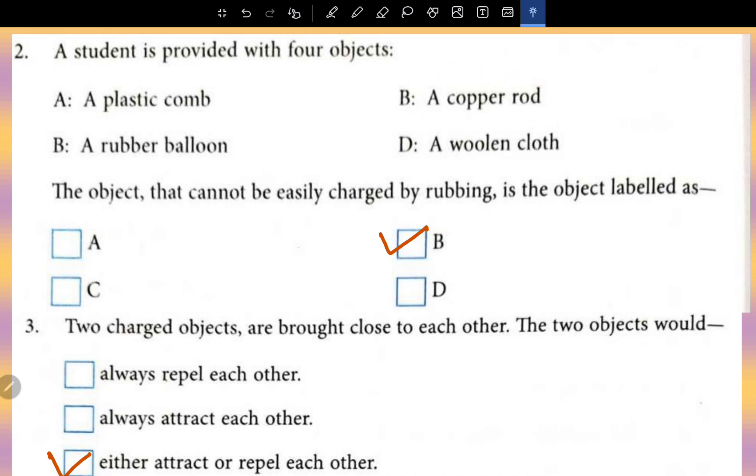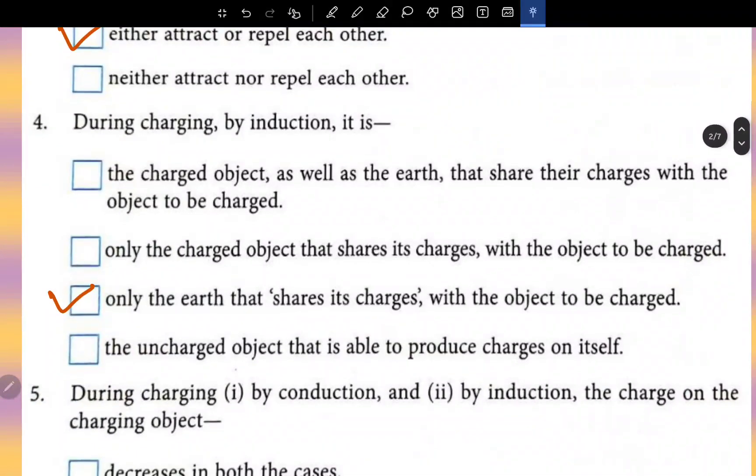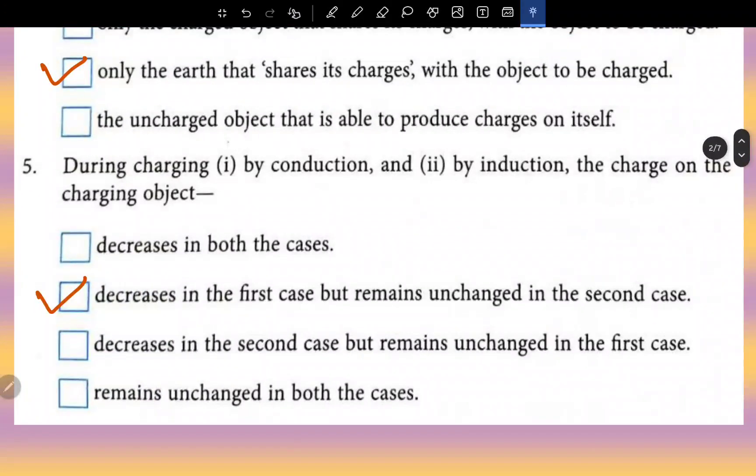Two charged objects are brought close to each other; they would either attract or repel each other depending on the nature of charge. During charging by induction, it is only the earth that shares its charges with the object to be charged.